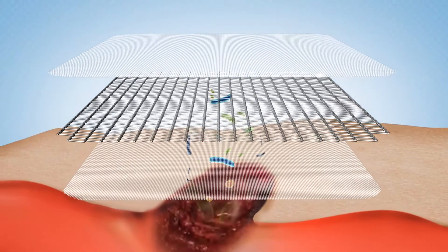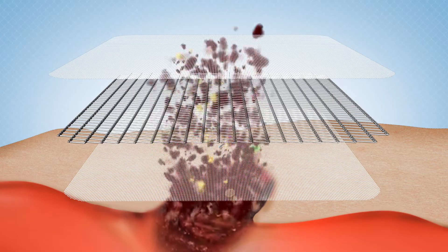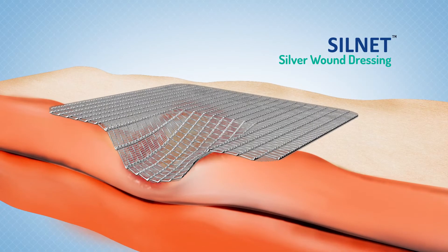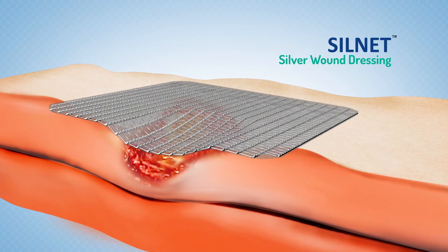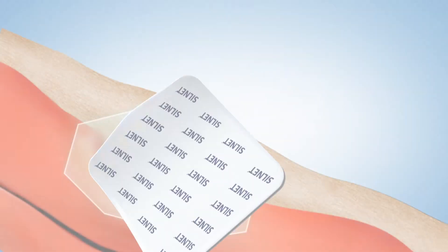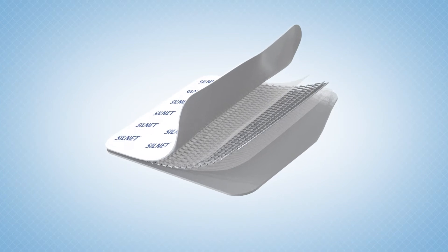Silnet allows exudates to pass through freely into the secondary dressing of your choice. The flexible nature of Silnet helps it to fit in perfectly on wounds of varying thickness. The unique action of Ionic Silver makes Silnet an ideal choice in wound dressings.